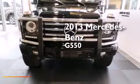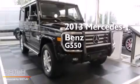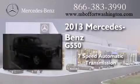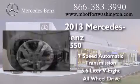This is a brand new 2013 Mercedes-Benz G550. This crossover has a 7-speed automatic transmission, a 5.5-liter V8, and all-wheel drive.